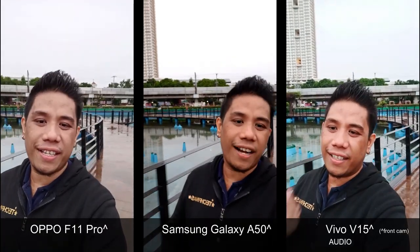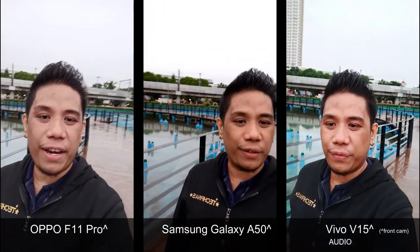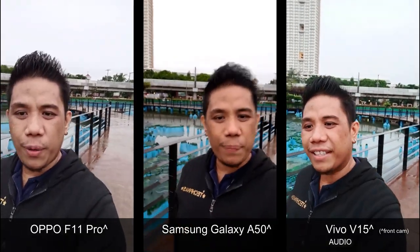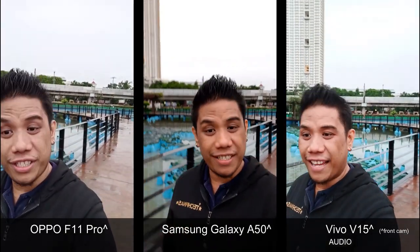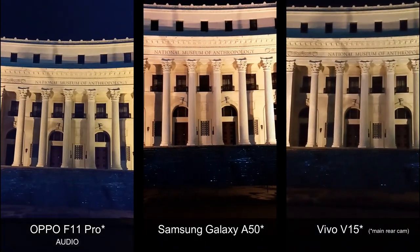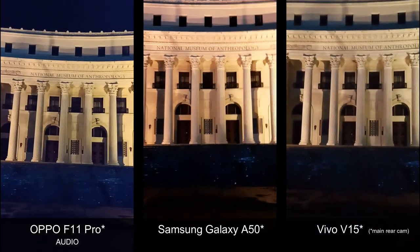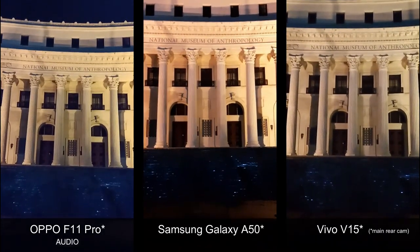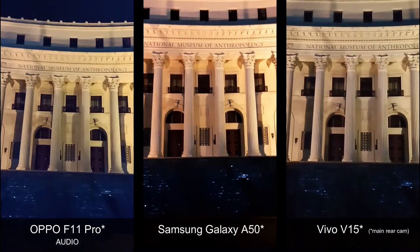Of course, you can always use an external microphone with these camera phones using, for example, the Open Camera application, which supports that. Let me know. I'll read you. Thank you.